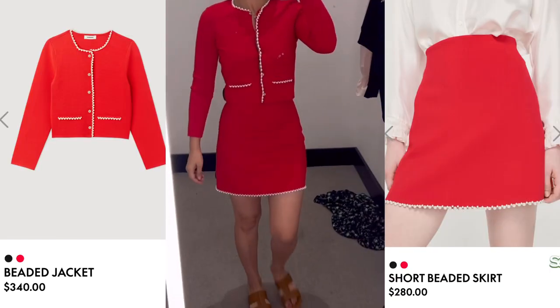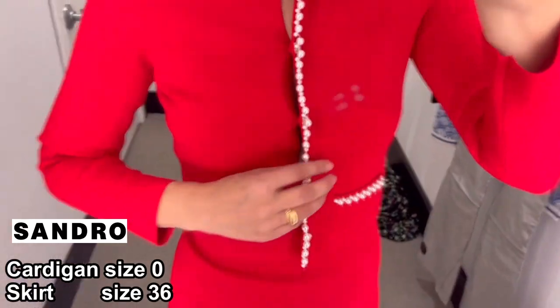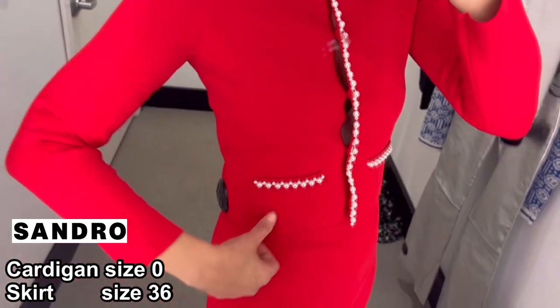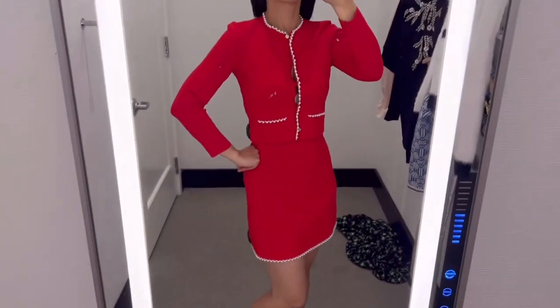So this red cardigan with skirt set could be perfect for Valentine's Day. But head-to-toe red color might be too much, so I would match with other pieces — for example, jeans with the cardigan, or a white top with the skirt. It's a very feminine look.